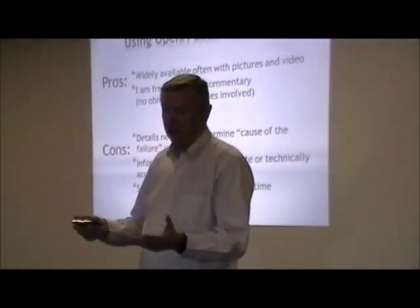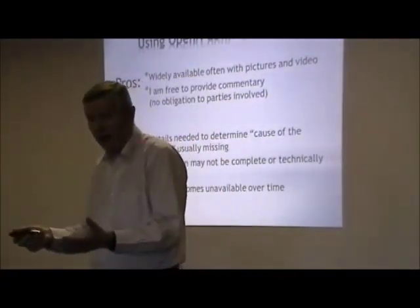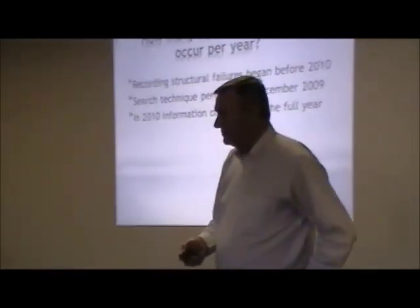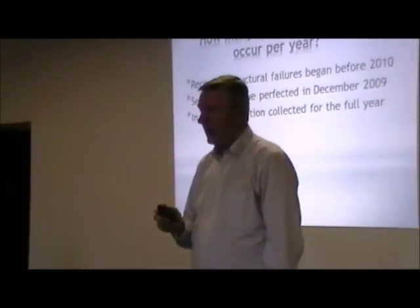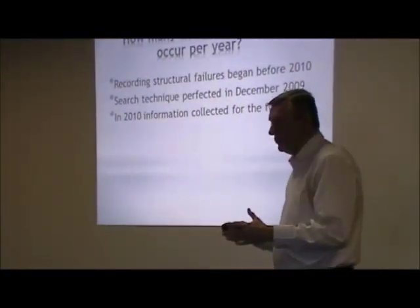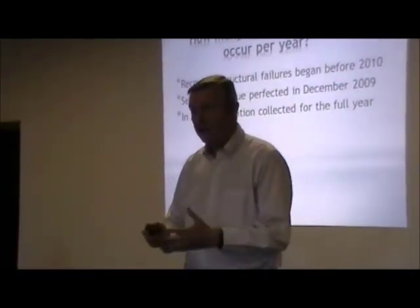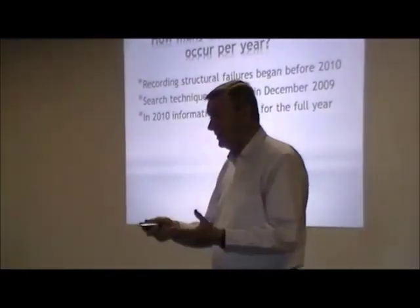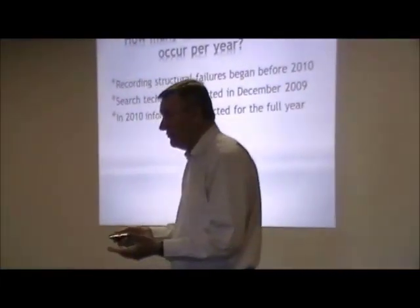Also, the information, especially from news sources, may be inaccurate or technically wrong, but that's the best information we have. What really set the idea for this was I had an employer many years ago ask me: how many structural failures occur per year? I spent some time researching it, going to libraries, reading papers, and I couldn't find out. I eventually gave them a wild guess, but I really had no idea and realized no one was ever recording this information.